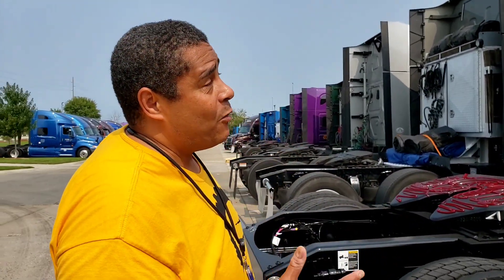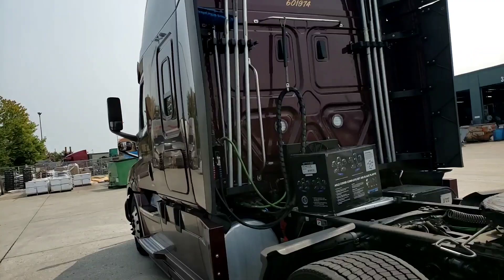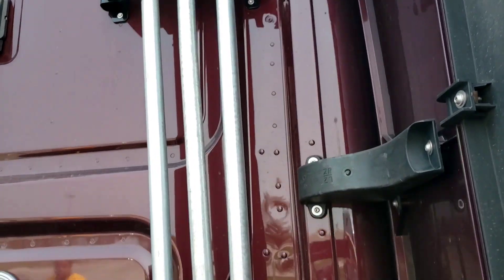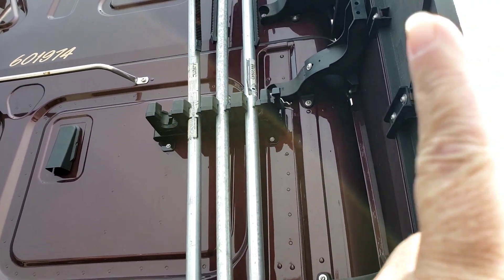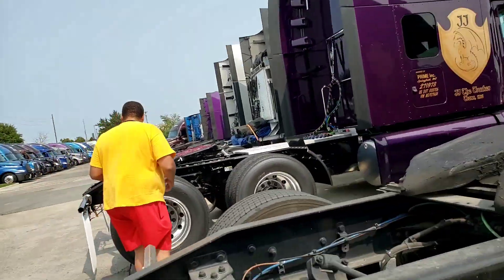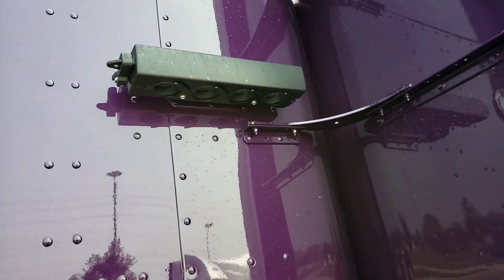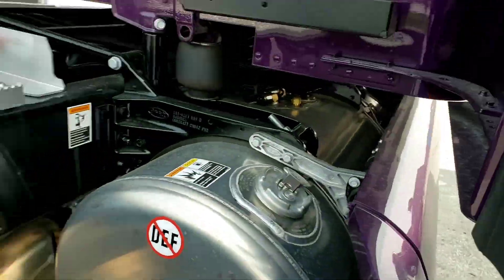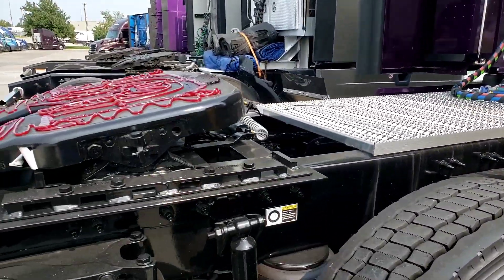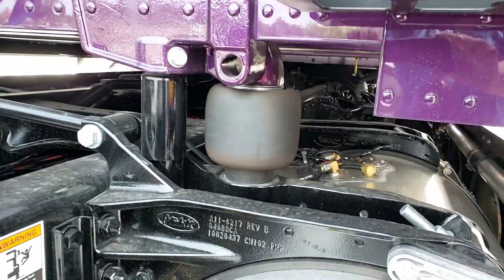Another thing about this catwalk being a real catwalk — getting up and getting the load locks is ten times easier. On the Freightliner, the load lock pin is on the far side, so you've got to reach over — it is a pain in the butt. Here, they have the common sense to put it on the other side, so as you're standing on the catwalk, it's right there within reach. You've got your second tank here — this one has dual 100-gallon fuel tanks. Adjustable fifth wheel, by the way. Air ride suspension for the cab.